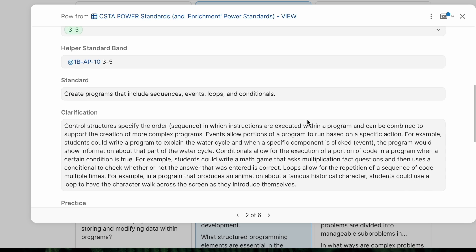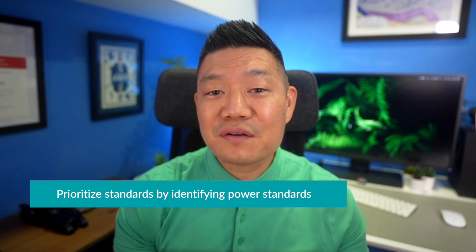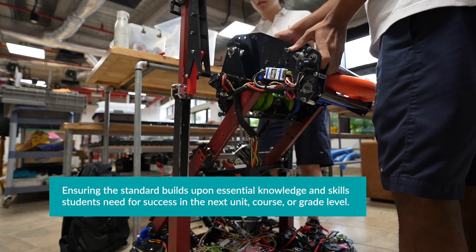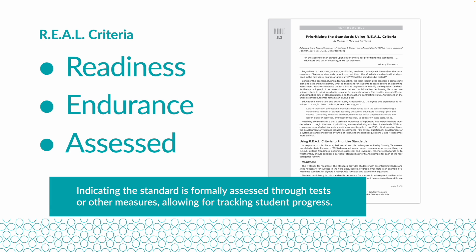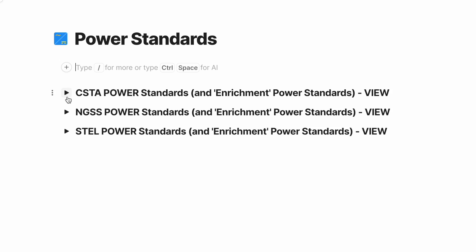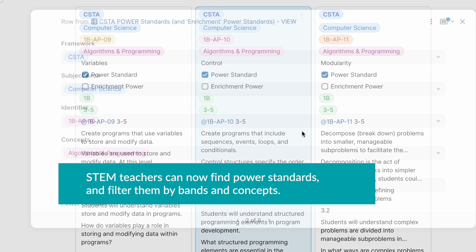However, since we also needed a way to store and access our STEM content standards, as well as connect them to our scope and sequence, we decided that CODA would be a tool for this as well. Divisions first took a look at our standards and used the REAL criteria to prioritize standards, identifying power standards. REAL stands for readiness, ensuring the standards build upon essential knowledge and skills students need for success in the next unit, course, or grade level. Endurance, focusing on knowledge and skills that are valuable beyond a single test or unit of study, fostering long-term learning. Assessed, indicating the standard is formally addressed through tests or other measures, allowing for tracking student progress. Leverage, highlighting standards that can be applied and built upon in other subjects, promoting interdisciplinary learning. I uploaded all the standards into CODA, then identified which of the standards were power standards for each discipline. STEM teachers can now find power standards and filter them by bands and concepts.